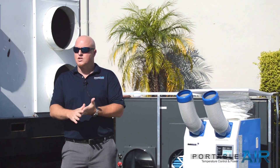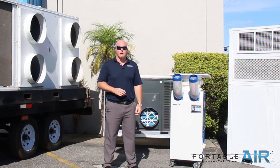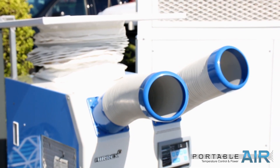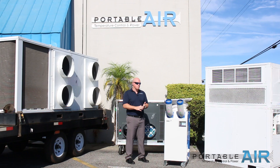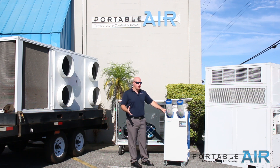Whether you're working commercial, industrial, or new construction, we've got a different solution for each kind of area. A good solution — whether you have an office building, hospitals, warehouses, or server rooms — would be our spot cooler. They range anywhere from a one-ton to a five-ton unit, very portable and very compact.